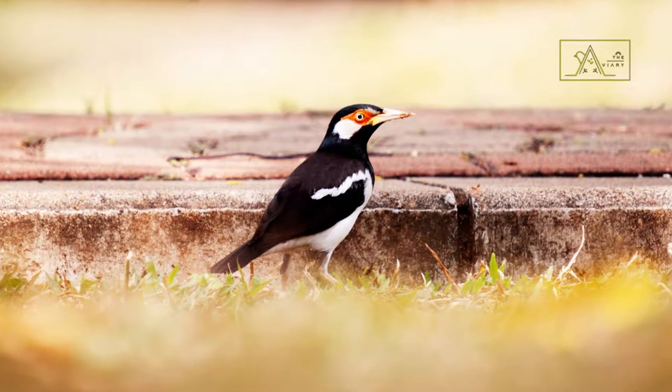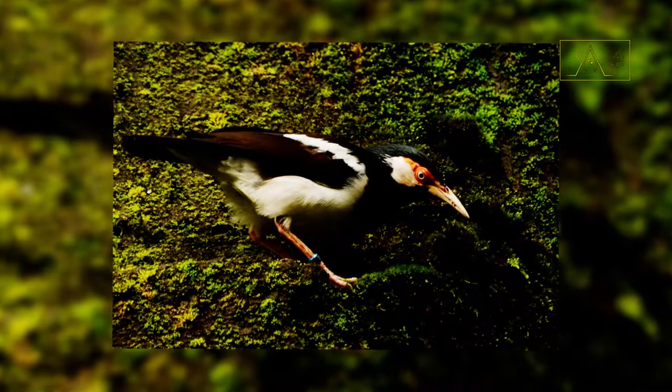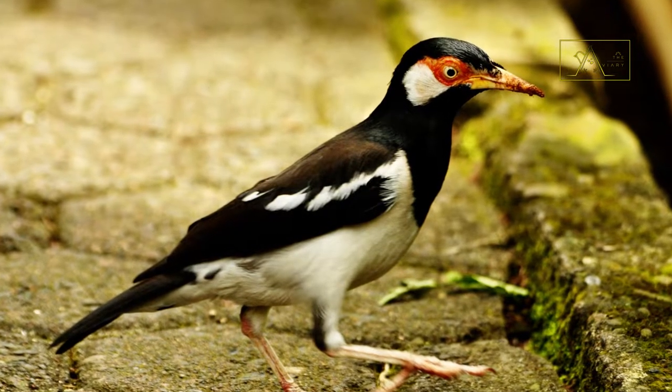Yes, these birds have not wholly disappeared from the face of the Earth. The case that happened to the Javan Pied Starling is unique and exciting to explore — cases like this can be said to be rare in bird conservation.